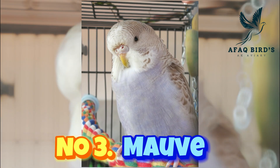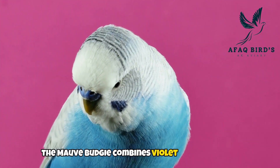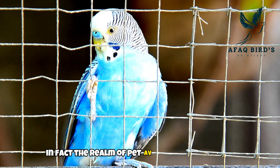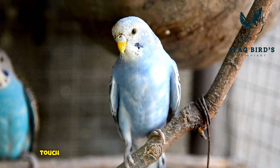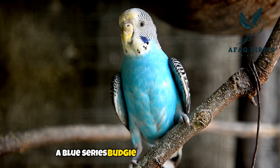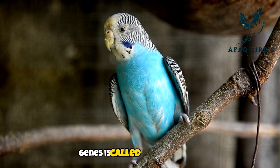Number 3: mauve budgie. The mauve budgie combines violet and blue tones in a subtle and elegant tint. The realm of pet aviculture is enhanced with an exquisite touch by this delicate and endearing color variety. A blue series budgie with two dark factor genes is called a mauve budgie.